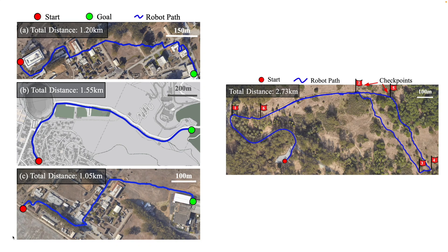Here's a glimpse of the robot trajectories in several other environments that we evaluated Viking in. Most notably, the right image shows Viking on an outdoor hiking trail with a series of checkpoints guiding it through a 2.7 km loop in the Berkeley-Oakland hills.